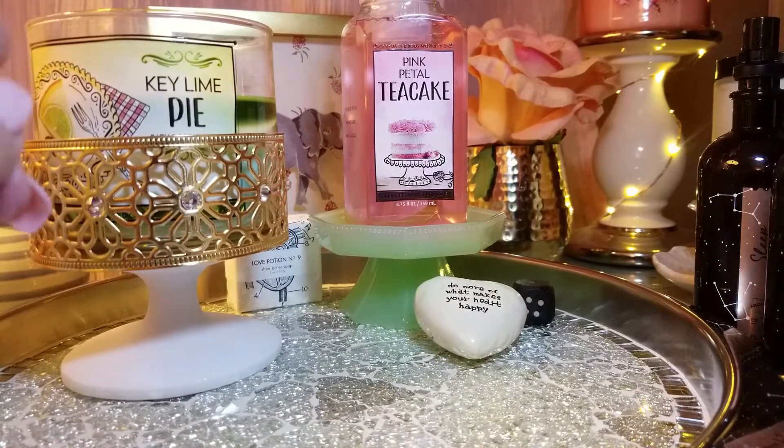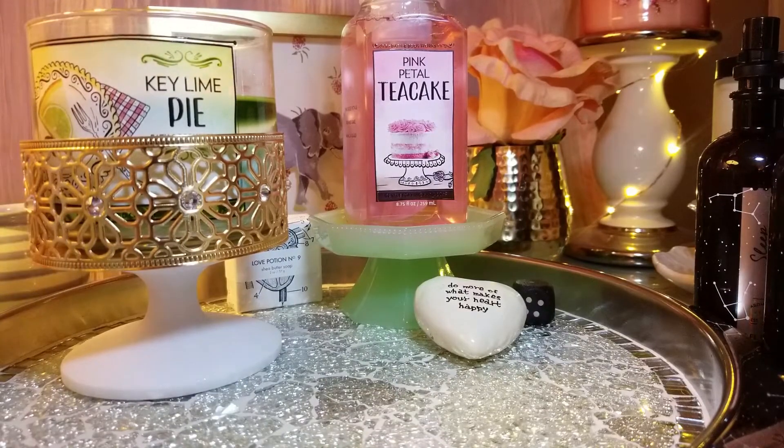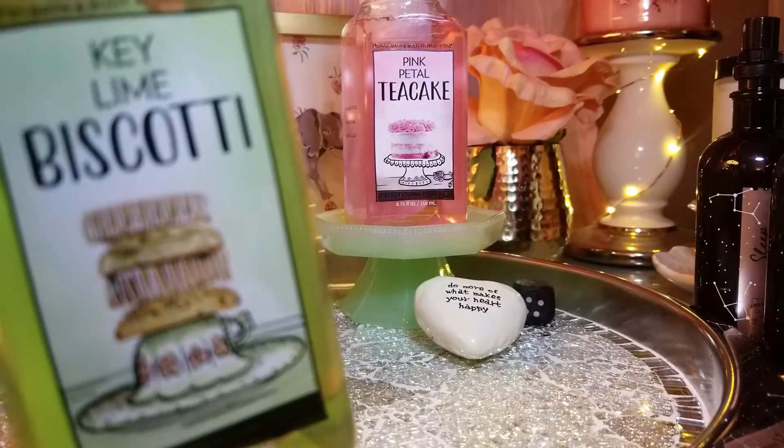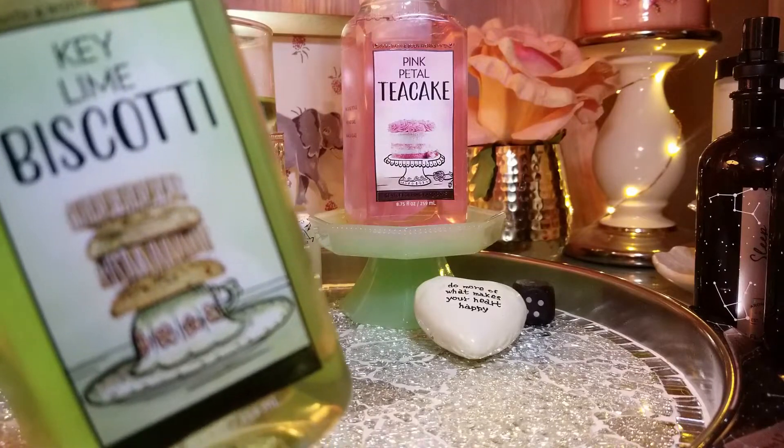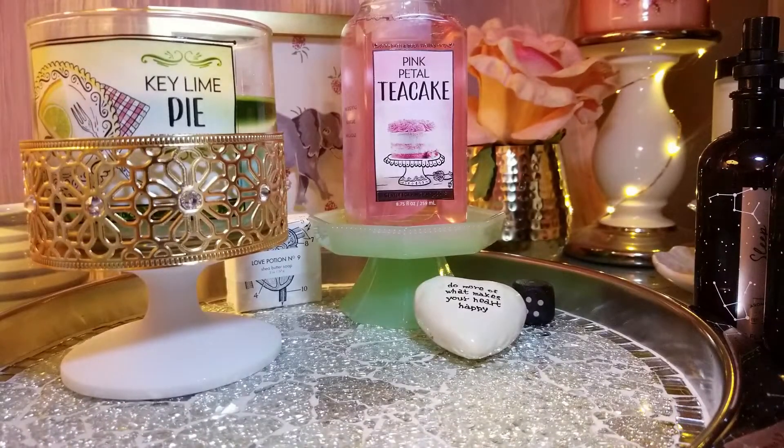First I'm going to go over the Key Lime Pie candle. I bought this one because I thought it was going to smell like the soap, which is the key lime. I also bought the Key Lime Biscotti, and to be honest I like the Key Lime Biscotti better as far as the scent — it does have a pastry note. The Key Lime Pie candle, I don't really get a pie note. But the Key Lime Biscotti is so very good — I need to get more of those. Mainly the Key Lime Pie smells to me like a limeade.